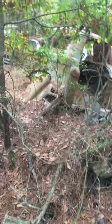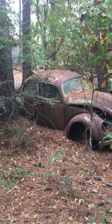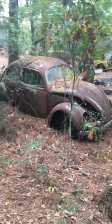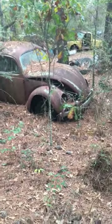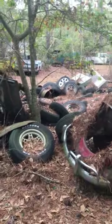Looks like a door for that cab right there. Oh, we got a Volkswagen over here. I want to make multiple videos of this yard because it's pretty big. That looks like maybe a '67 or so Volkswagen. No motor. Bunch of rims and tires.